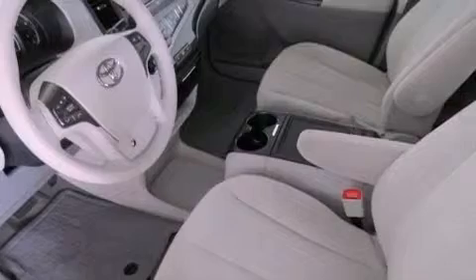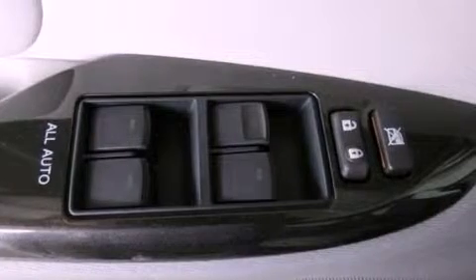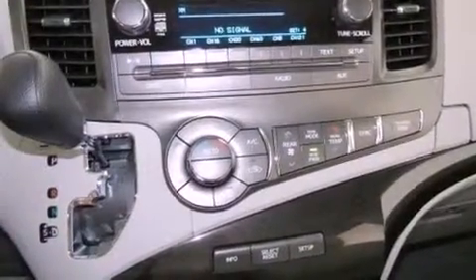The following features are also included: cruise control, an auto-dimming rear-view mirror, a rear window defroster, a rear spoiler, an engine immobilizer theft deterrent system, 12-volt power outlets, rear impact crumple zones, an anti-lock braking system, and side curtain airbags.